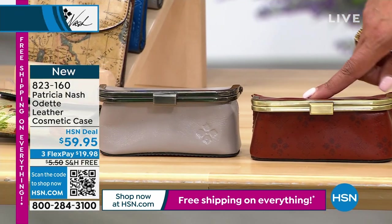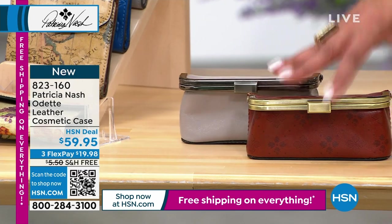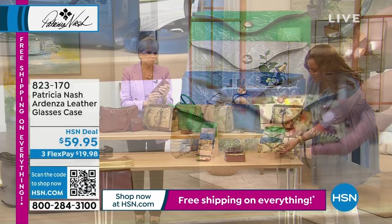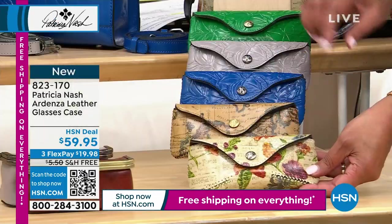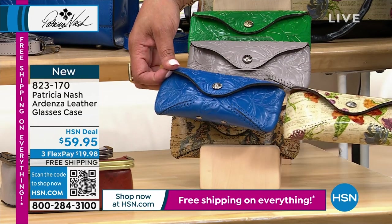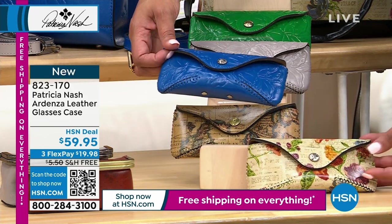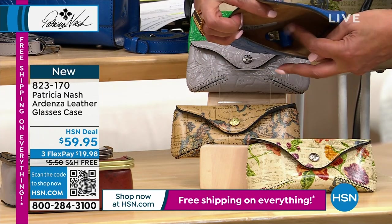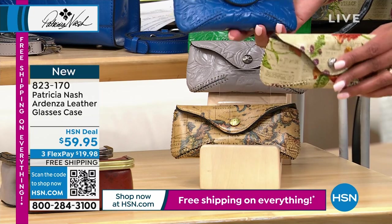And then we have the sunglass case. What made you want to do the sunglass case? Selfishly for me — I have prescription driving glasses and sunglasses, so I have three pairs at any time, and the big hard cases take too much room. So I thought, I'm going to do one in leather. It has a nose guard on the inside — really practical but really secure for your glasses. I've never had any issue, and I stick them in wherever I can because I have three with me at all times.